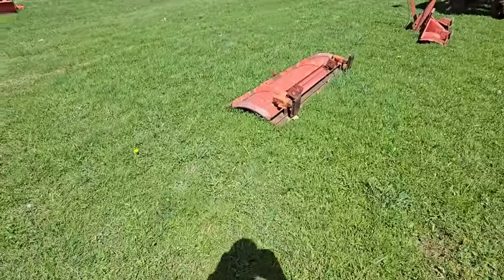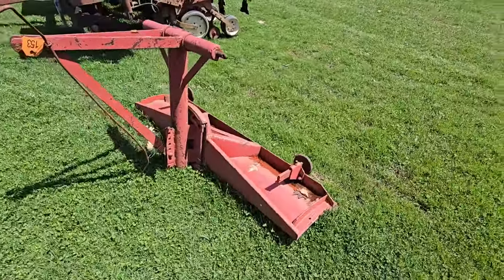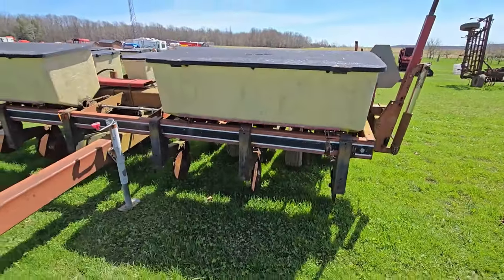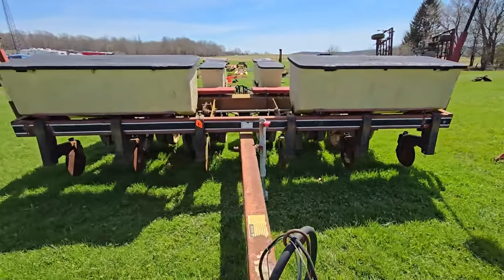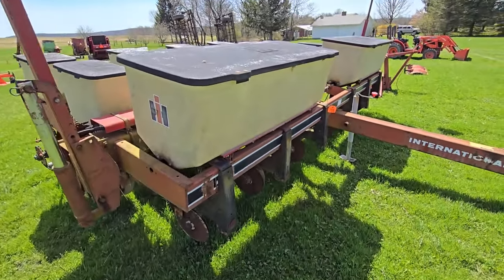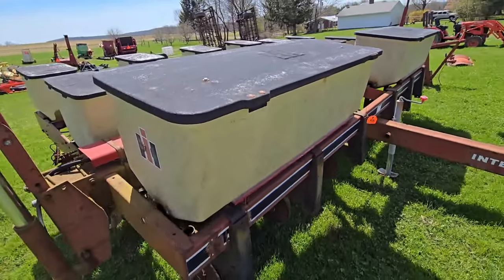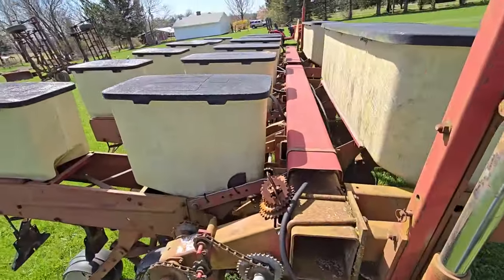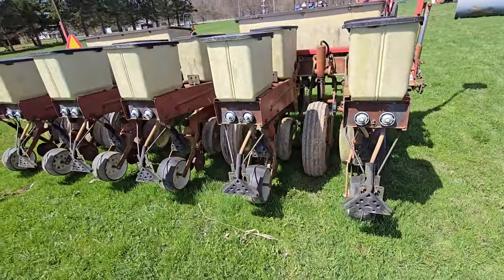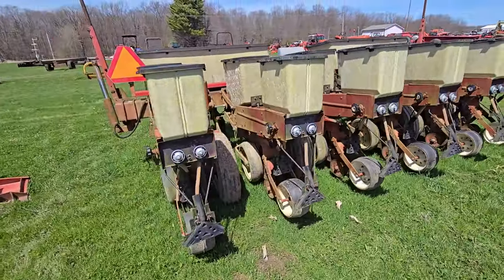We've got a blade right here. We've got another blade here. And we have a six-row International corn planter — looks like the double discs are in the front. Those are big boxes right there; you can put a lot in there. I used to have a 56 four-row and it did a good job. I just wanted to get away from the plates. Nice — it's in good shape for its age.